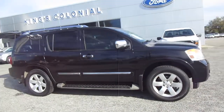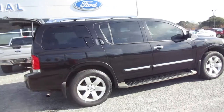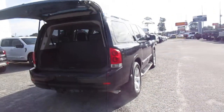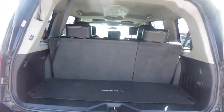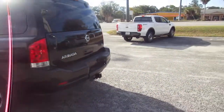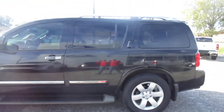Hello, welcome to King's Colonial Ford. Here we have a 2013 Nissan Armada — a full-size V8 four-wheel drive SUV with third-row seating, tow hitch, and backup camera. You can fold those rear seats forward if you need more cargo room. It has 20-inch wheels and leather interior in nice shape.